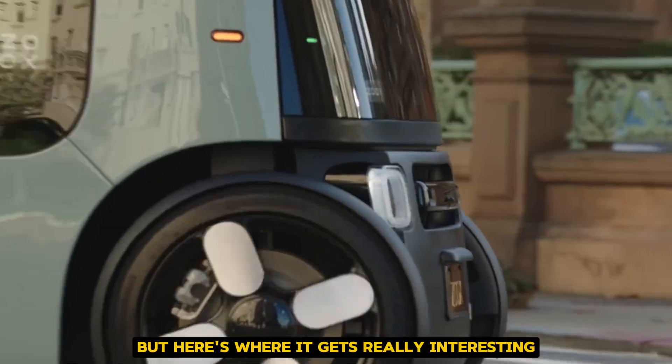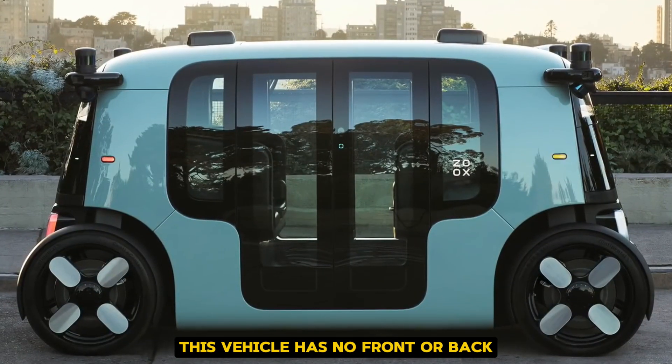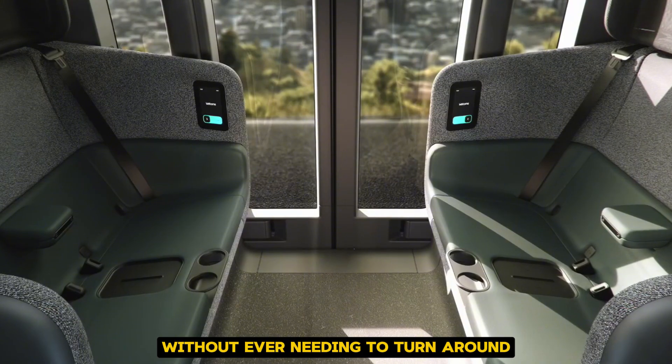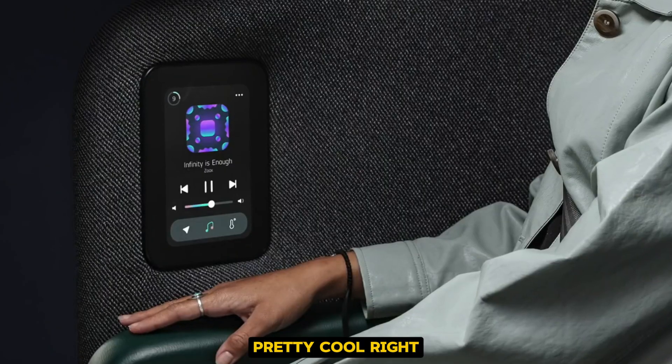But here's where it gets really interesting. This vehicle has no front or back. Both ends are identical, which means it can drive in either direction without ever needing to turn around. Pretty cool, right?